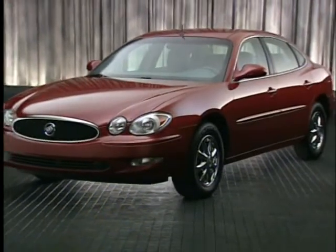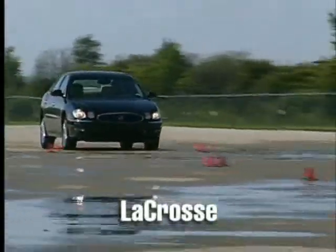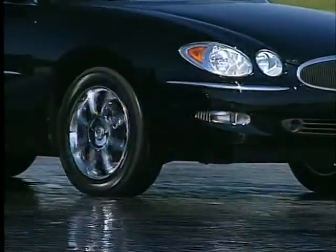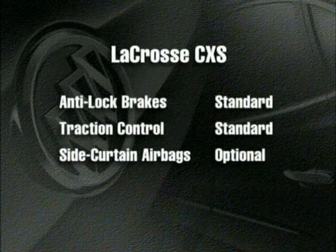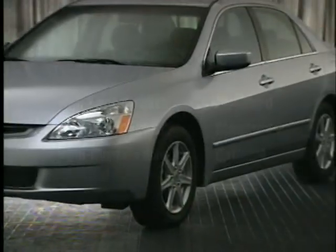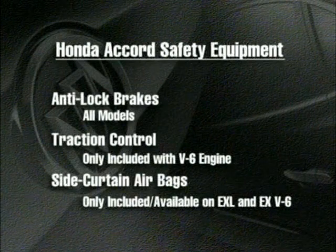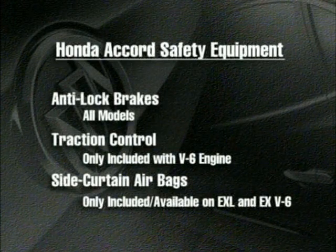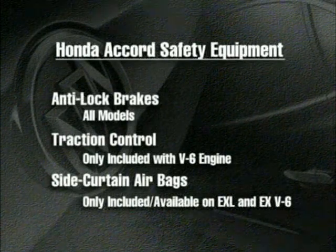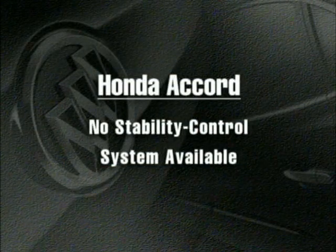When it comes to safety equipment, Buick allows buyers to select the level of safety that gives them the most peace of mind. The LaCrosse CX and CXL are available with anti-lock brakes, traction control, and side curtain airbags. The LaCrosse CXS includes standard anti-lock brakes and full-range traction control, but leaves the choice of side curtain airbags to the buyer. Honda limits the most advanced safety equipment to specific trim levels and engines — traction control is only included with a V6 engine, and side curtain airbags are only available on the EXL and EX V6. While the LaCrosse CXS can be ordered with the StabiliTrak Stability Control System, no Accord can be fitted with this advanced safety system.